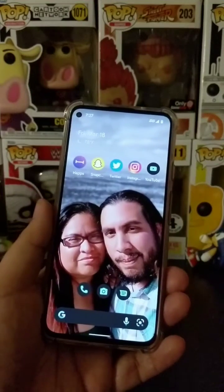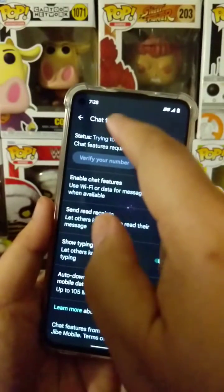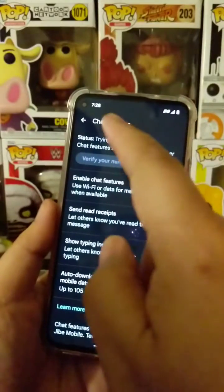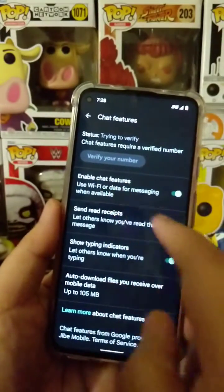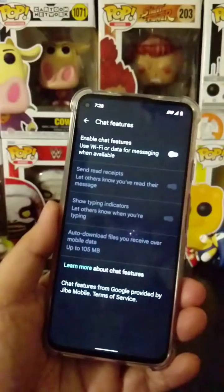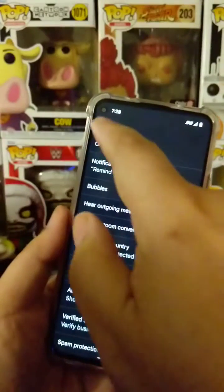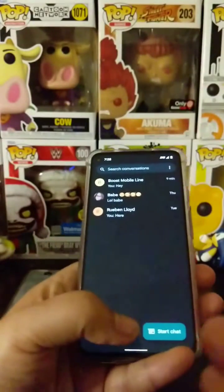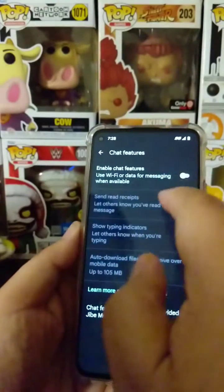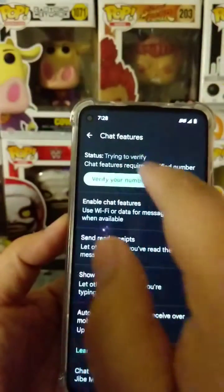This happens because when switching Android devices, since most Android devices now have RCS support, you should be going into the chat features and settings of Android Messages and turning off — disabling — 'Enable Chat Features' before switching your SIM card to another device. But we tend to not really look for those things, so we end up just doing it anyway. And what happens is when you put your SIM in a new phone, you get to the point where it says 'Verify your number,' but when you try to do that, it does not connect.